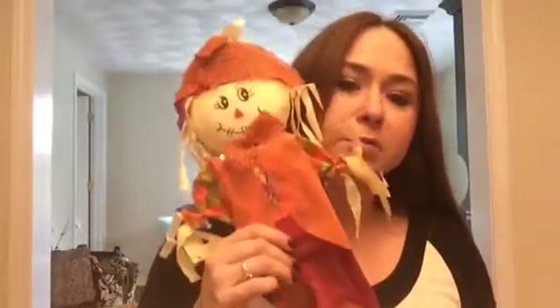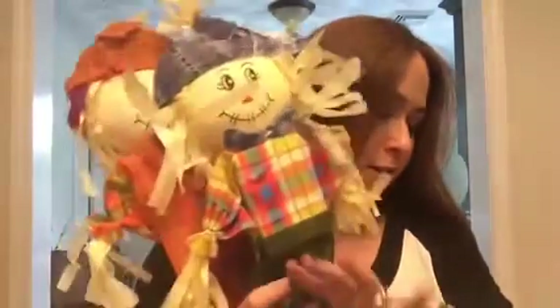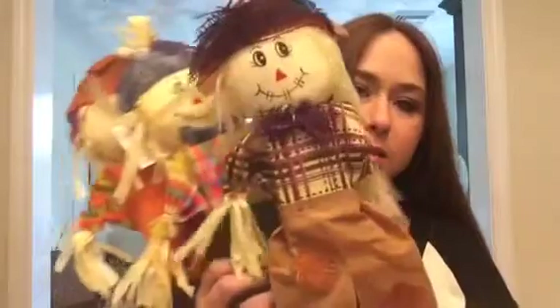I picked up some scarecrow little guys for decoration outside in the front yard — the red one, the blue and green one, and the purple one. So I bought three of those for decoration in our front yard.